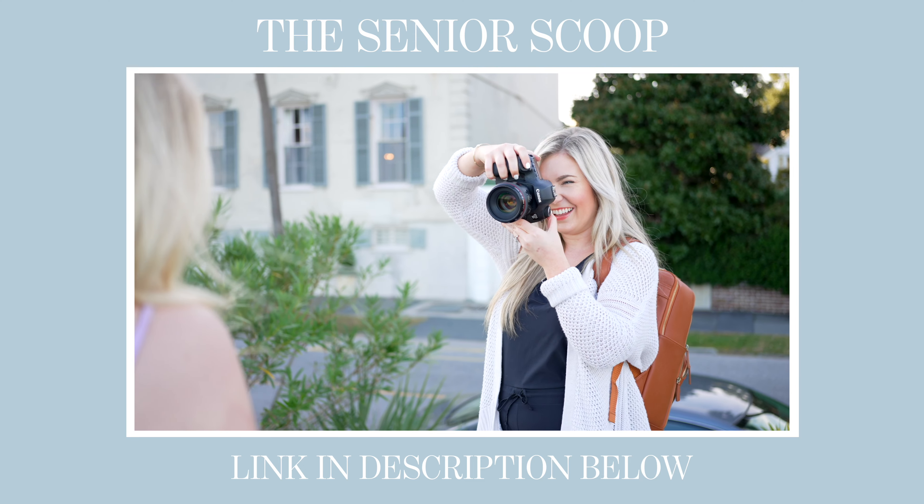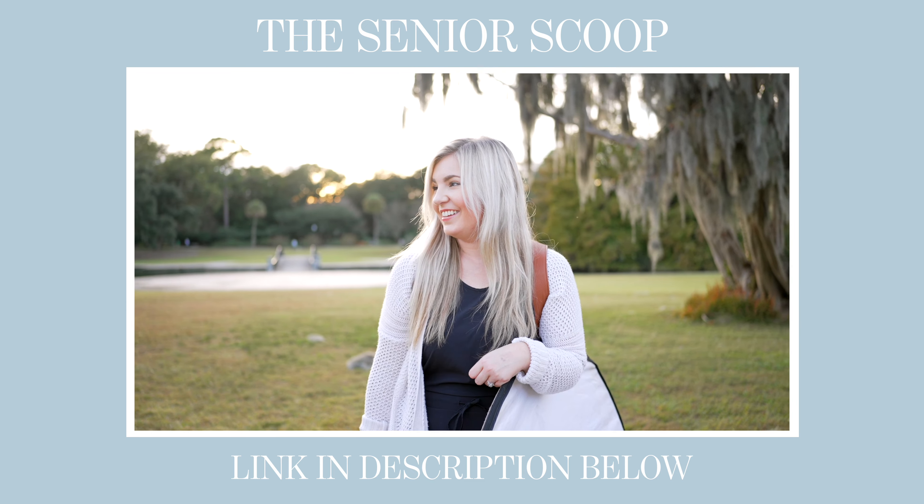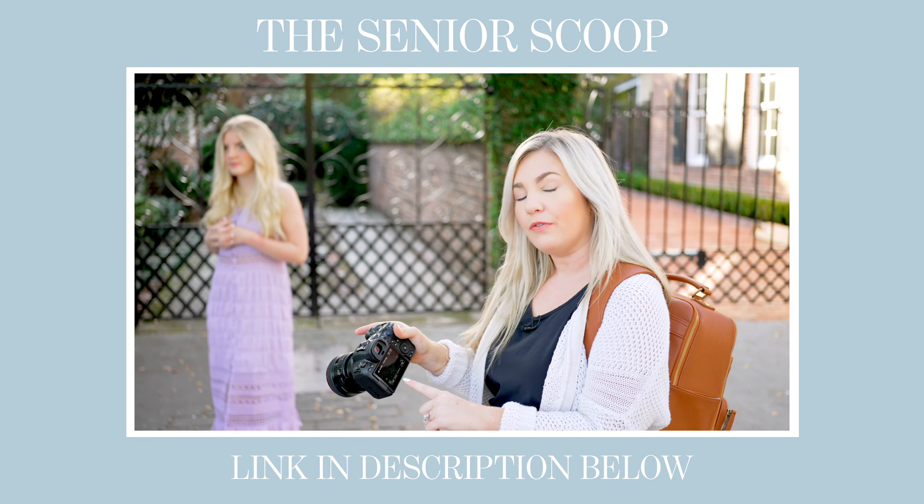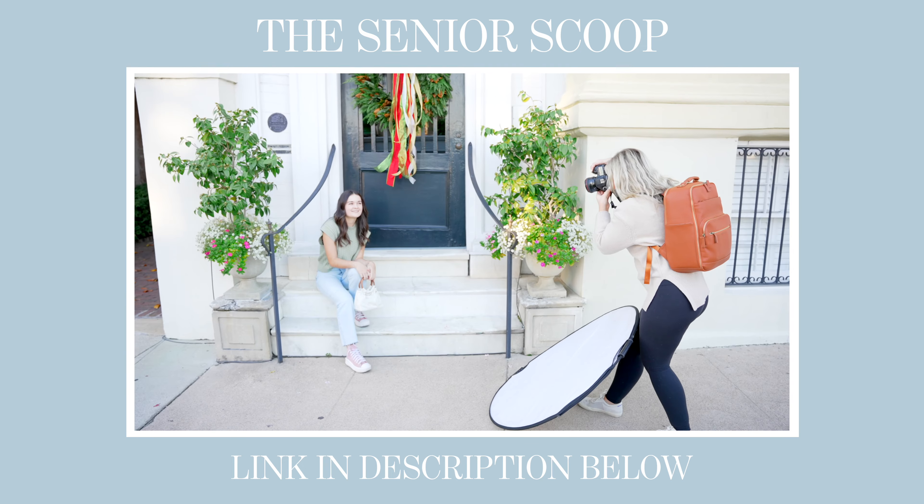If you want to learn more about photographing senior guys, there's a free guide linked below. I also have a monthly membership called the Senior Scoop — almost 500 photographers are in it. For $27 a month you get full uncut two-hour senior shoots with my voice-over explaining my real-time decisions, including a full boy senior session with a senior named Dylan. Doors aren't currently open but you can join the waitlist below. Thanks for watching — my goal is to hit 10,000 subscribers this year. See you next week!